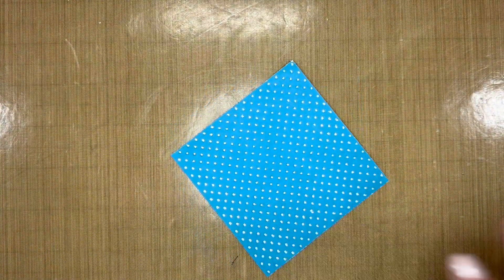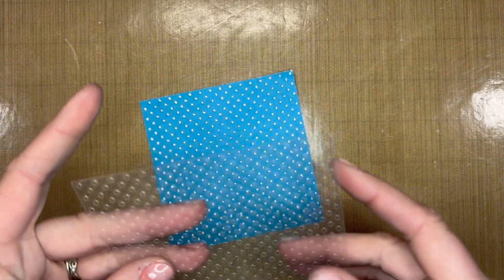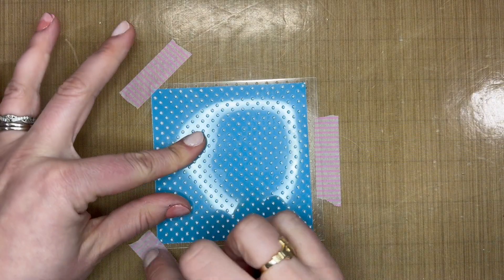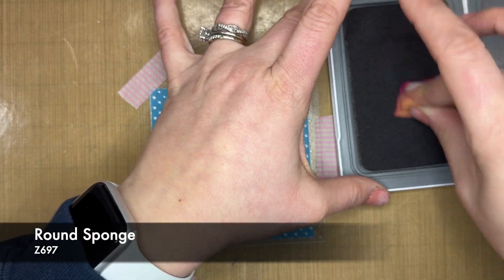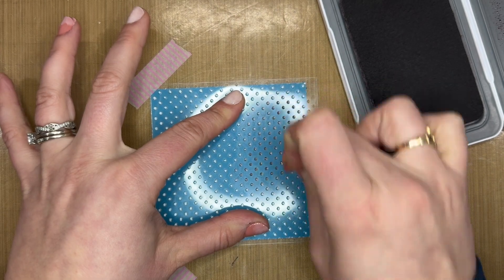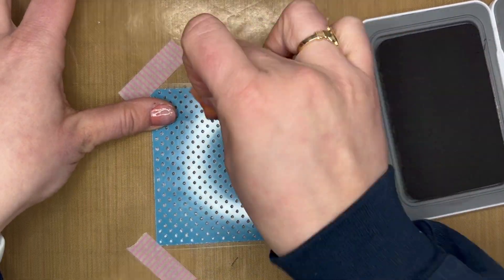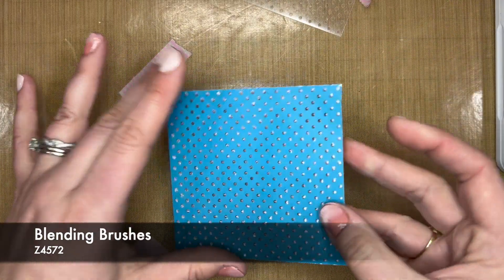Now I'm going to take my Swiss dot stencil. I could have done this on white daisy cardstock or anything like that, but I wanted to show this specific technique. Let's line up these dots and take a piece of washi tape to secure the stencil along the side. Now I'm going to take my Mulberry ink and a sponge. By using our sander and our stencil, I'm going to get ink onto just the spots that we sanded.